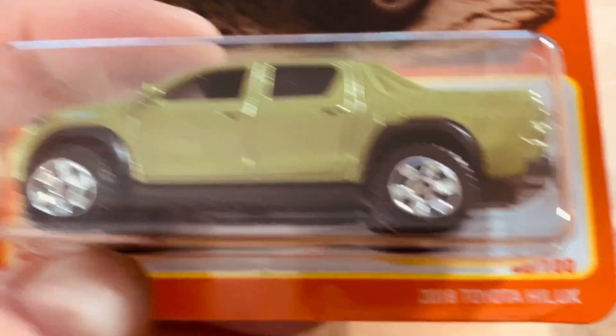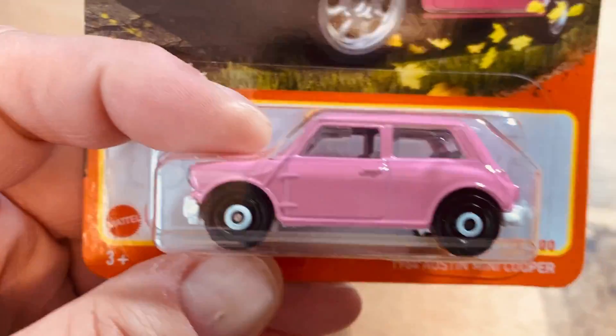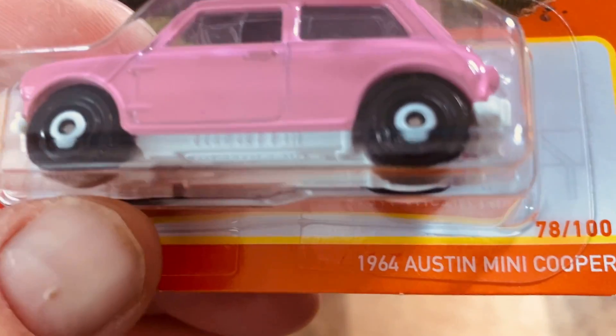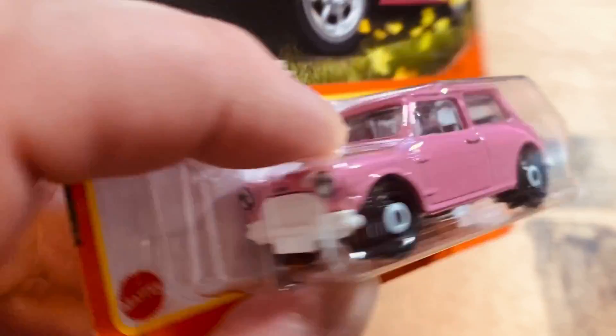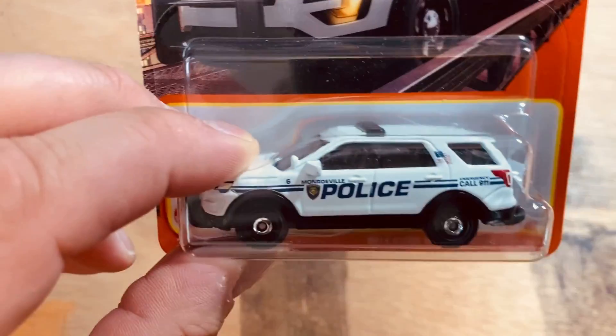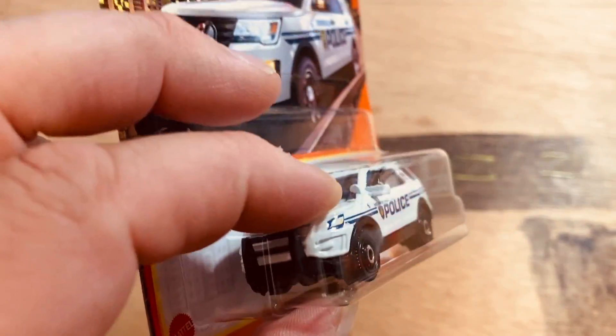2018 Toyota Hilux — kind of looks like the Ridgeline. And the '64 Austin Mini Cooper in pink — I think we've seen that before. We've seen this one before too, the police cruiser, but I like the cop cars and those hold up nicely.